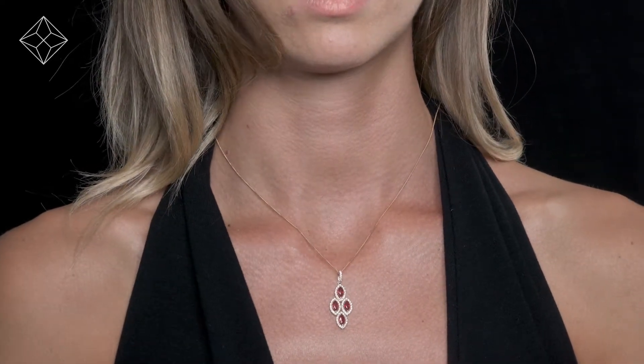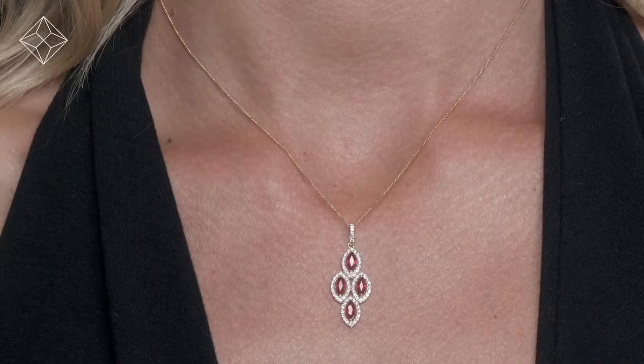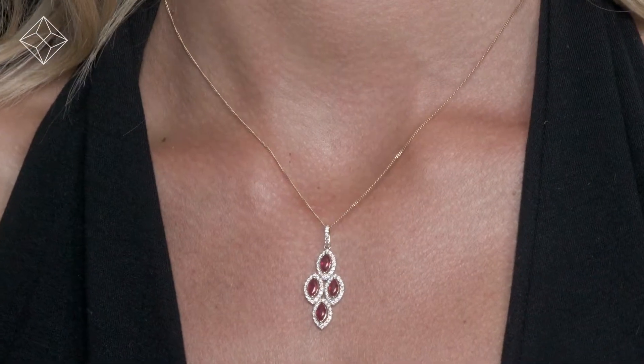We don't just sell jewelry — we make it. Each necklace or pendant is handcrafted and hallmarked in the UK, fully backed by our five-year guarantee and presented with an insurance certificate.